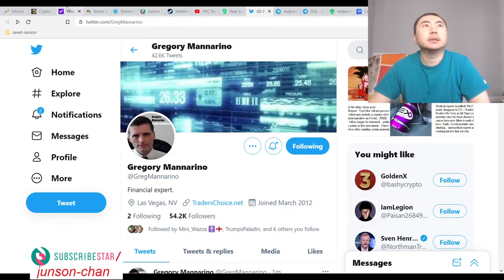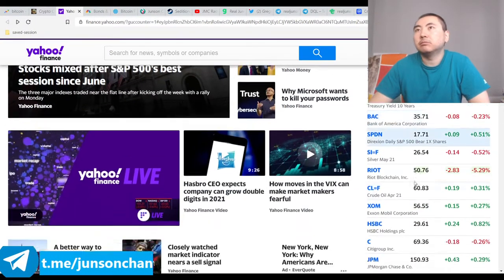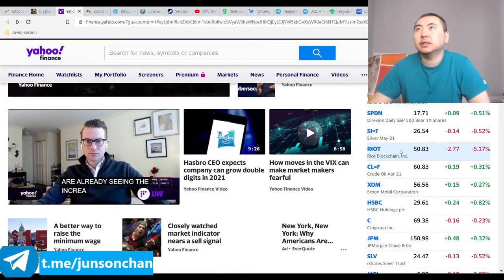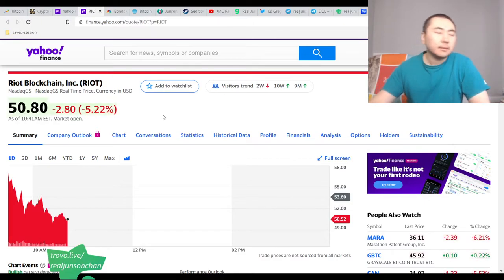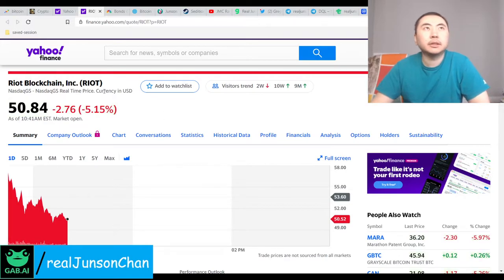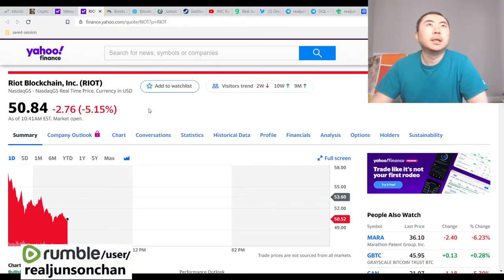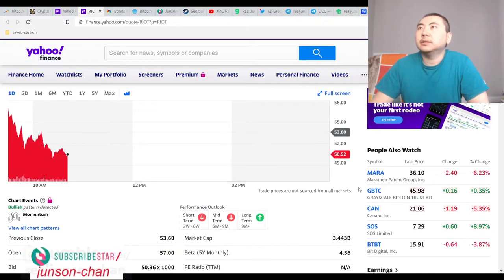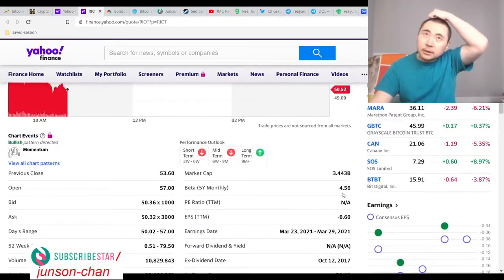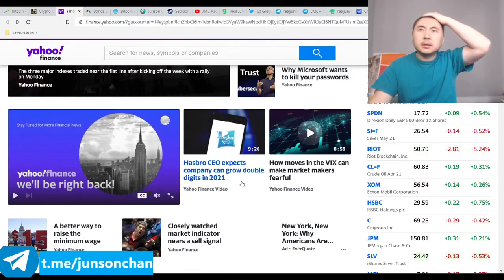There's the stock guy again. RIOT is actually down 5.3 percent. I've been trying to look at how the markets affect RIOT because it's correlated pretty well to cryptocurrency, but the problem is it's still technically a publicly traded stock. Even MARA is down a bit because people buy it as a crypto-correlated play.